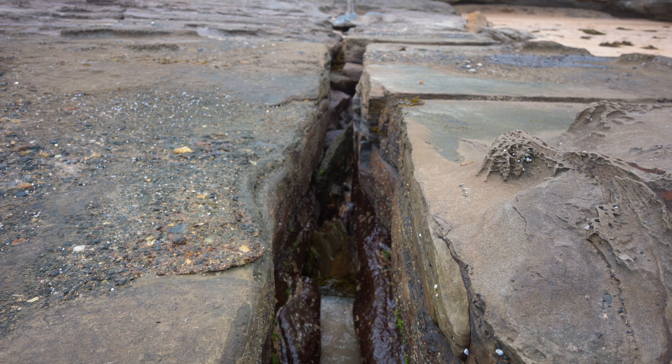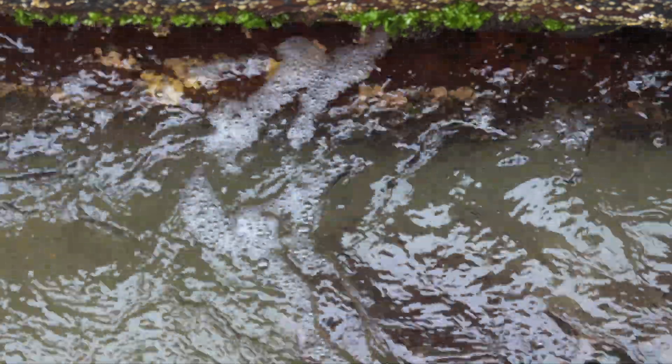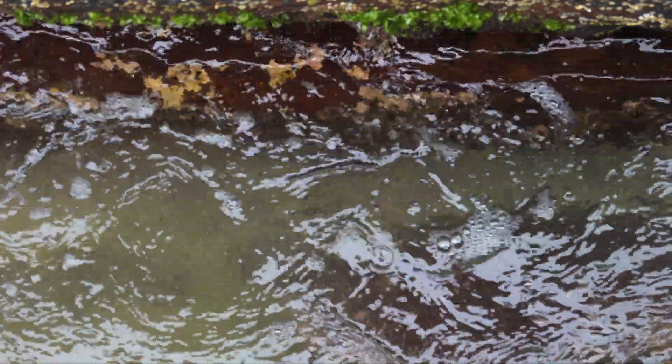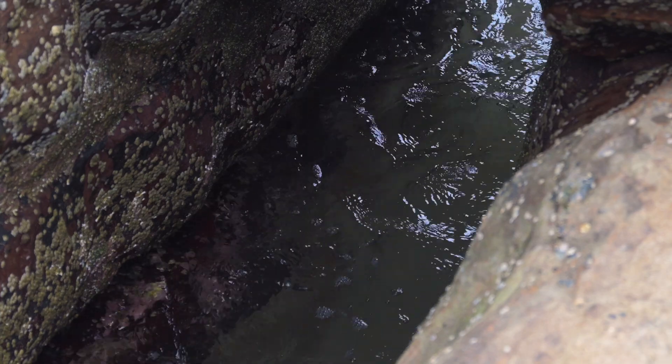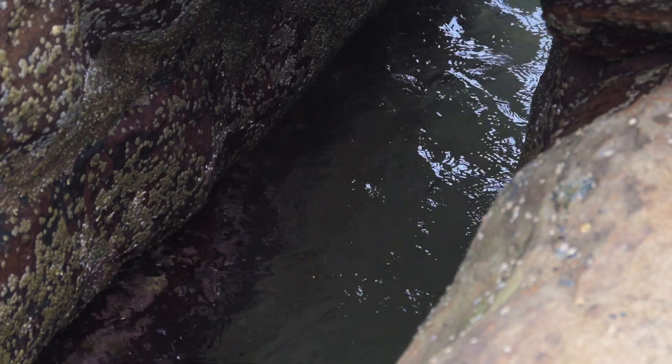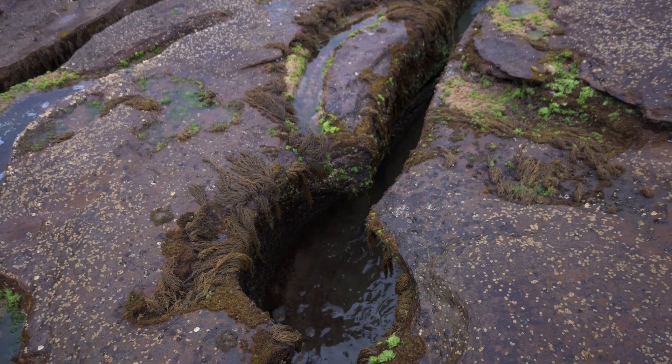Finally, we come to these peculiar lines. These are created when rushing water erodes the softer parts of a rock. When a small gap is created, pebbles and other small objects are carried into the rut, gradually grinding away further down the rock. Eventually, this will result in a line.